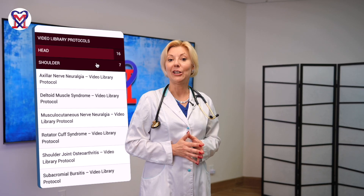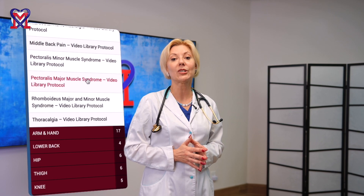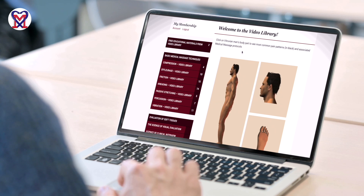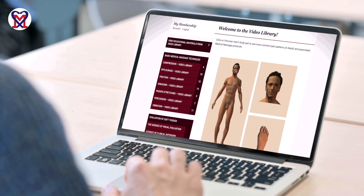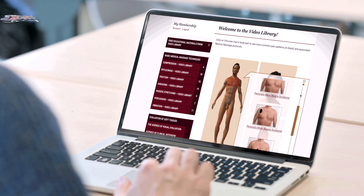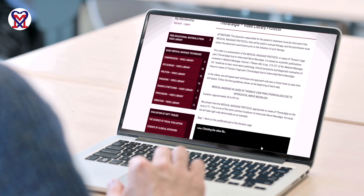Medical massage protocols can be accessed by clicking on the corresponding parts of the body. For example, you click on the upper torso and it gives you the most common protocols associated with that part of the human body. Another way to access medical massage protocols is to stop the Vitruvian Man rotation by clicking on it. You press on the upper torso and it gives the most common pattern of pain associated with that part of the body. Under each picture you can find links to matching medical massage protocols.